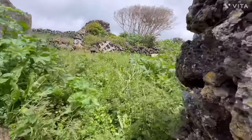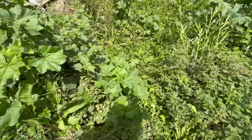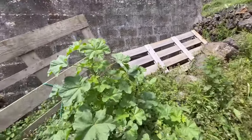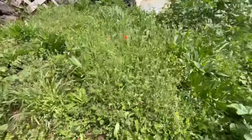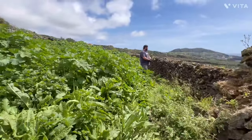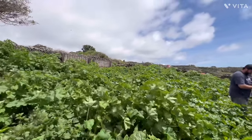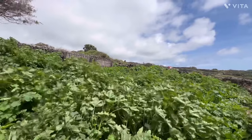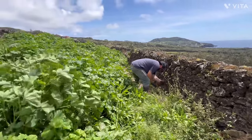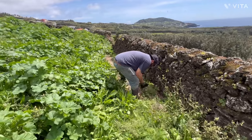I got stung by the ortigas — yeah. You guys, that stuff stings. Honestly this is my fault for wearing capris. Do you guys remember one of our last videos? This stuff was knee high — now it's above my chest in some spots. So Sean's just over here doing a little pruning, and I sound like I'm out of breath because my allergies are taking over.